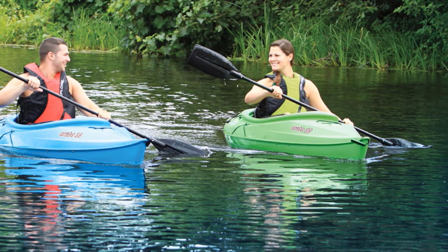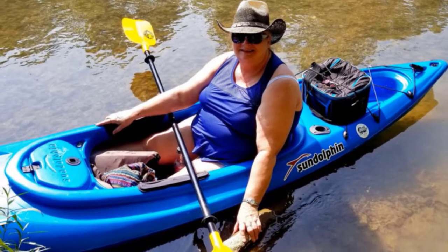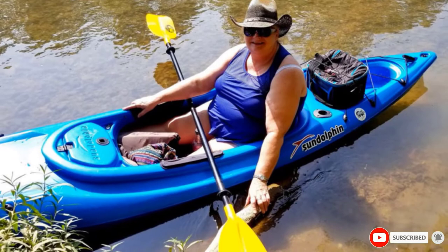Despite lacking special fishing features by default, this kayak offers several options for mounting gear holders on the sides or in front of the cockpit. On the other hand, the storage compartment behind the seat allows you to bring everything you need for fly fishing.